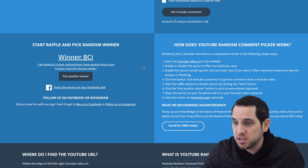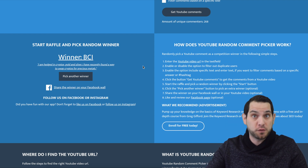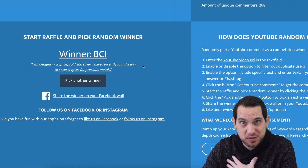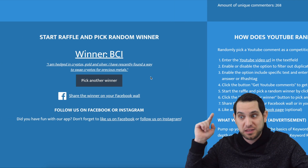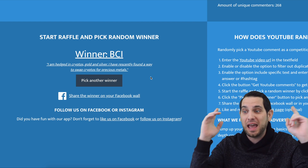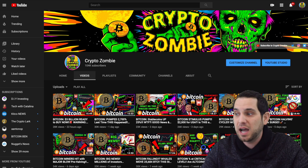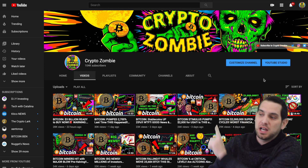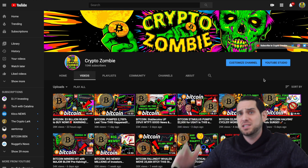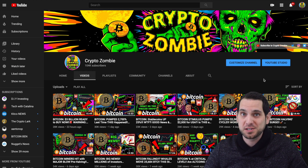The winner said: 'I'm hedged in cryptos, gold and silver. I have recently found a way to swap cryptos for precious metals.' BCL, I hope you see this — I would like to know how you're doing this as well. Contact me — you are the Ledger winner! I think everyone else on the channel would appreciate knowing how you're doing this too, so drop a comment and maybe I'll feature it in tomorrow's video. Thank you for coming back to the channel — consider subscribing, I do have a free Telegram group. My name is K-Dub, this is Crypto Zombie. Until next time, stay crypto, and peace out.